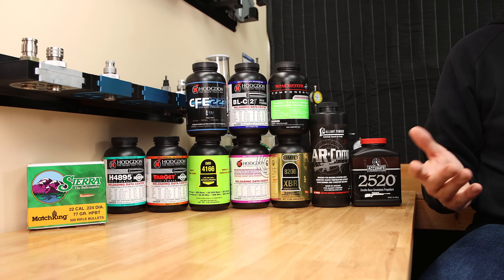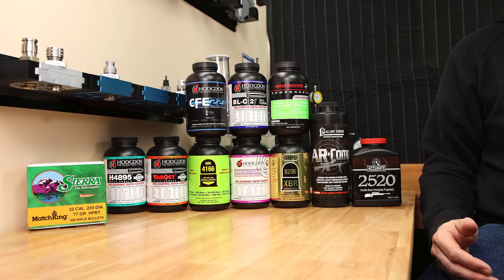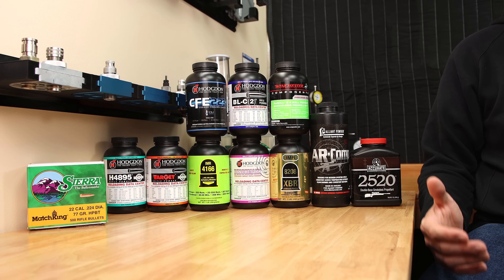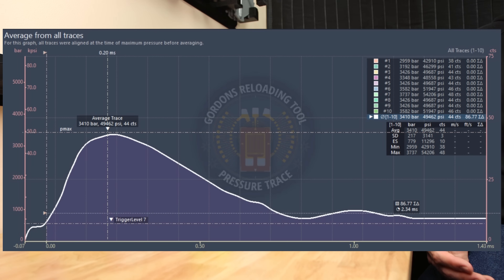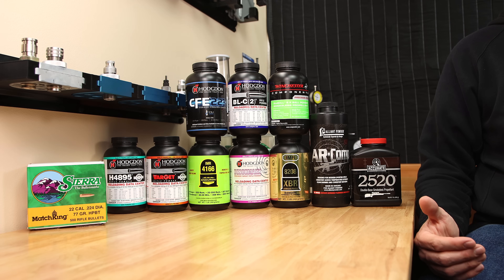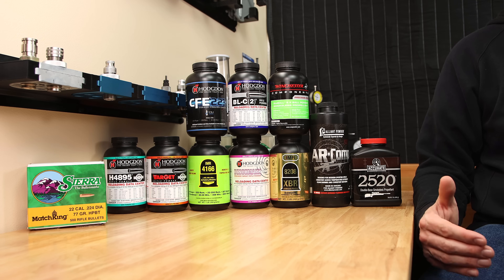Now the elephant in the room — why is there no pressure data for the other three powders? The shortest explanation is that these powders have a very high secondary pressure event, and I have not figured out what to do with that data. For example, here's a chart from our Benchmark test — a pressure chart average from all 10 tests. It has a nice single peak pressure event, exactly what we could hope for. As powders get slower on the burn rate chart, especially ball powders, they start having these secondary pressure events.